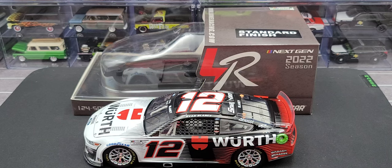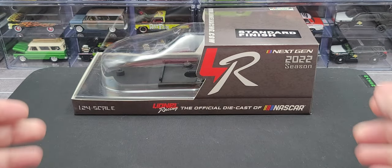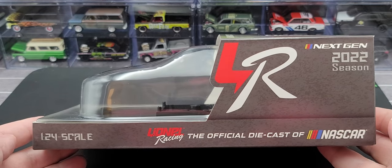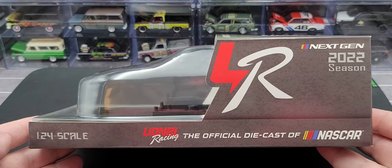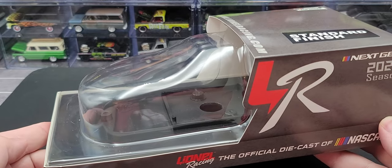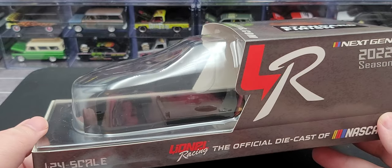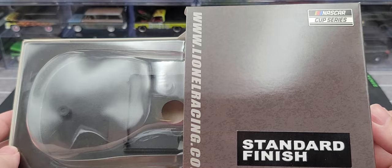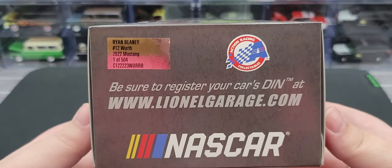Before we get to the diecast itself, let's go ahead and take a quick look at the packaging that the 1:24 scales come in for 2022, which is completely different than 2021 and previous years. You get half a box. On the side here we have Lionel Racing Next-Gen 2022 Season 1:24 Scale, Lionel Racing — the official diecast of NASCAR. The car comes screwed to a black plastic base like normal with a plastic cover bubble to protect it. On the top of the box we have LionelRacing.com as well as Standard Finish and the NASCAR Cup Series logo.